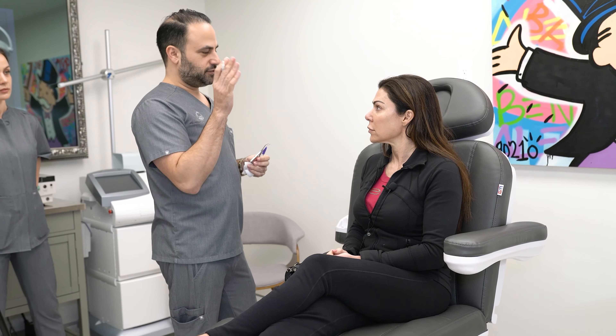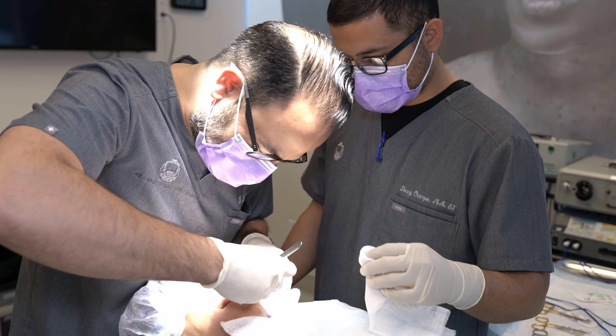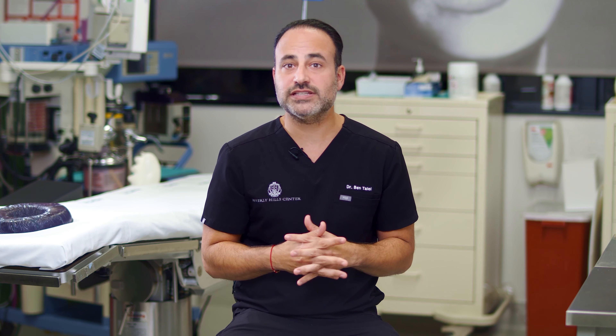So how do you know if you're the right candidate for buccal fat removal? You have to talk to somebody who's really experienced, and they can tell you that you might be too young for this because you're going to age out of it and slim out over the next five years anyway.